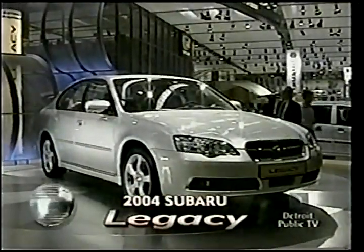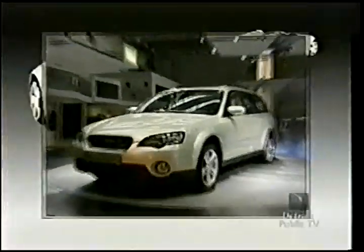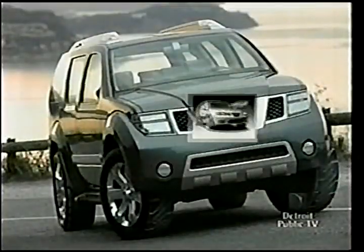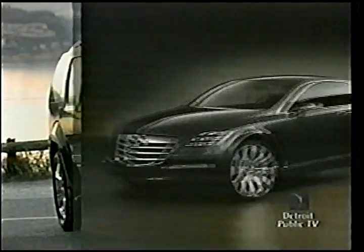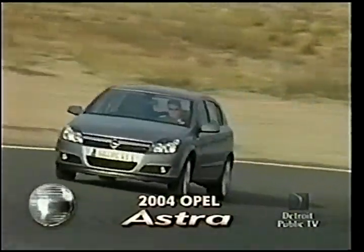Other notable introductions at Frankfurt included a larger Subaru Legacy and Outback with a new 245-horsepower six. Toyota bowed a 2-plus-2 hybrid concept, the CS&S. Saab showed a soon-to-be-made 9-3 Sport Hatch concept, and at Nissan, a seven-passenger Dunehawk SUV. Opel's impressive rear-drive Insignia concept took the stage alongside a new version of its best-selling Astra — two of the many continental treats at the 2003 Frankfurt Motor Show.